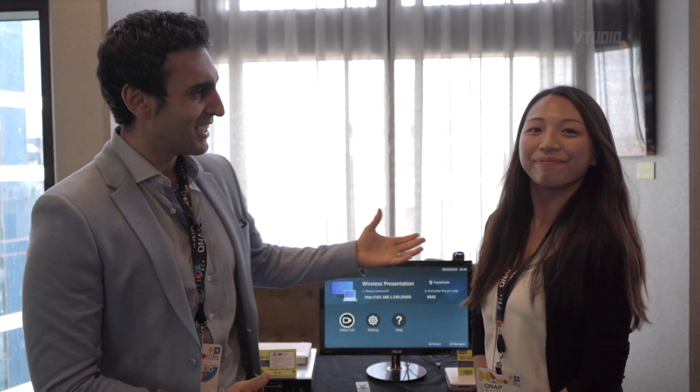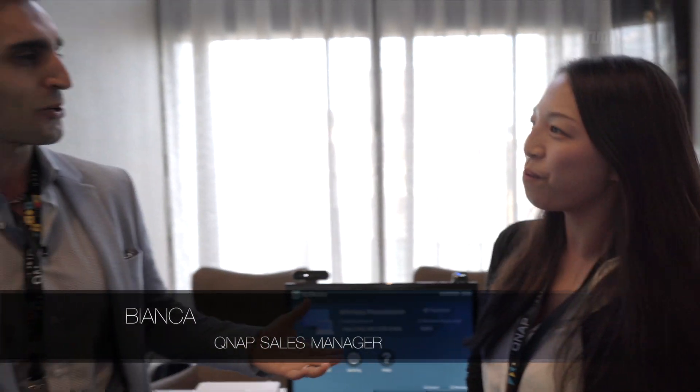Hey guys, we are here at QNAP's Tech Day, which is a special event happening all over the world. QNAP is going to be telling you all about the latest features and products and all the amazingness. Today I have right here the sales manager herself, Ms. Bianca. So let us know what's going on.